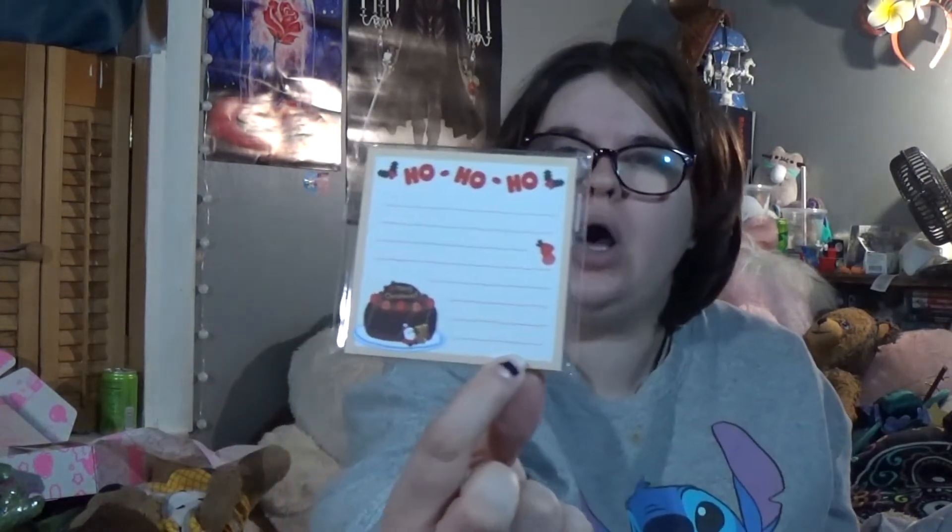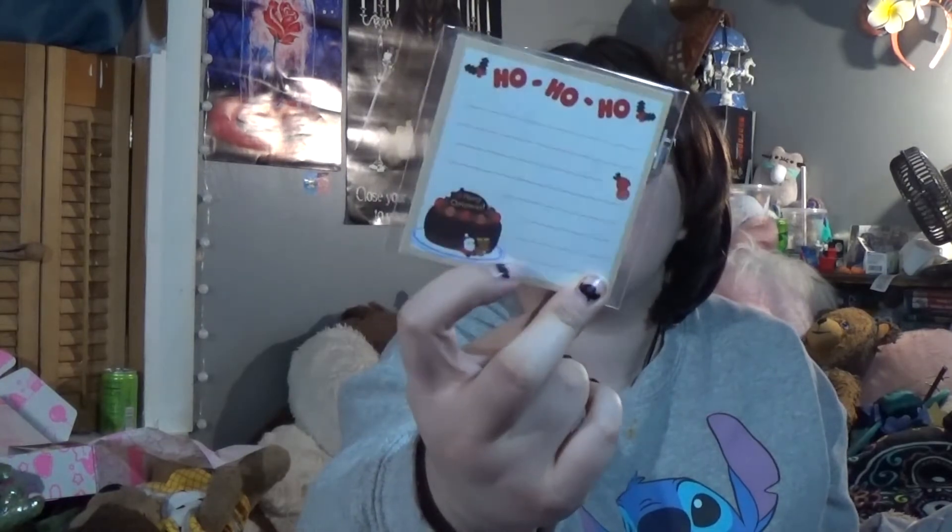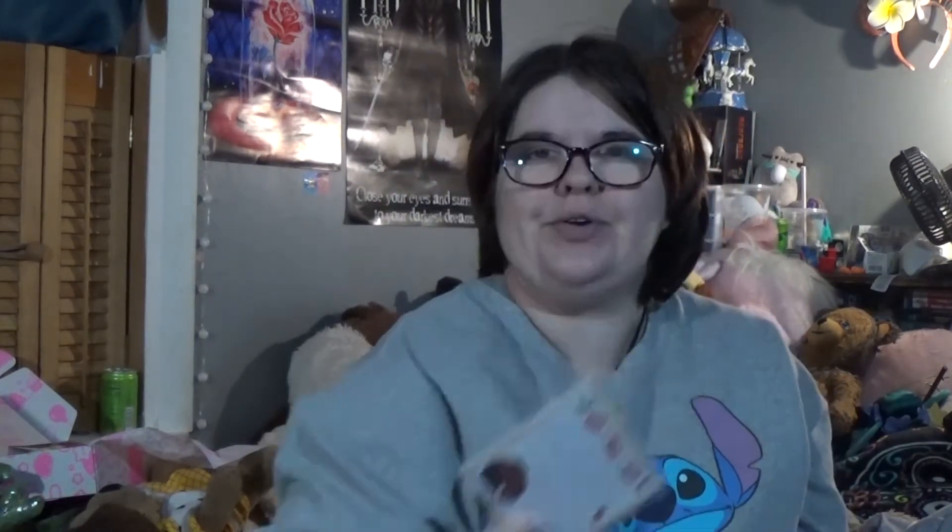And then we have this little notepad. It says 'Ho ho ho' and it also has a little cake with Santa and a reindeer. I think that's great to put in your purse or put next to a phone so you can jot down notes pretty quickly.